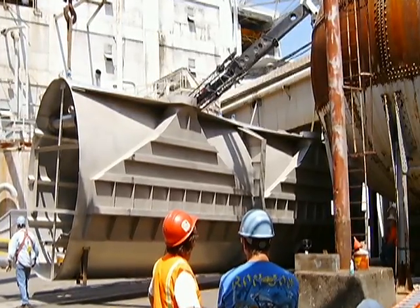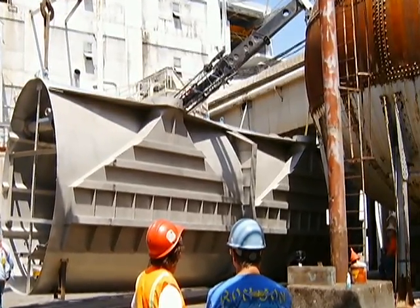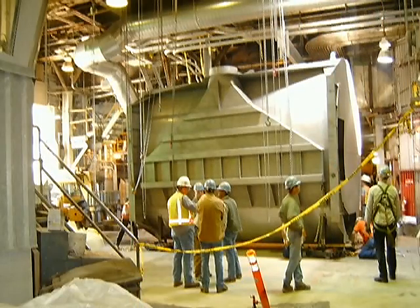The insertion had to be done very slowly, as the door clearances were almost as limited as the alleyway. Inside the building, the vessel was positioned to be lifted into place.